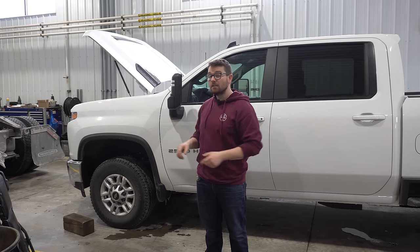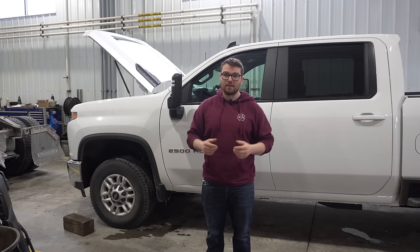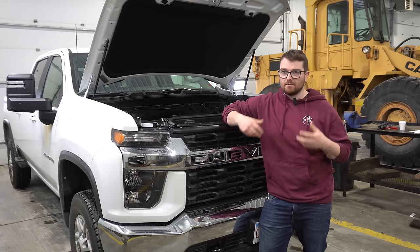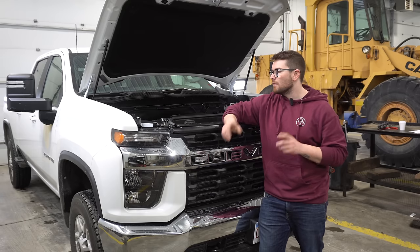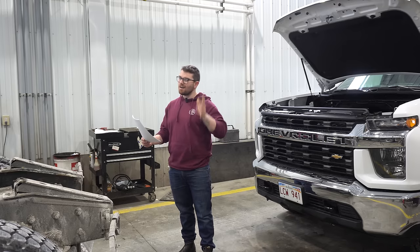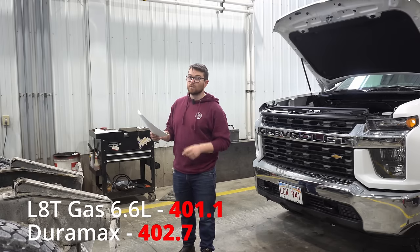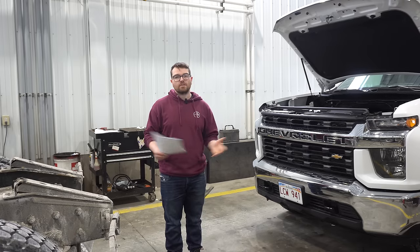A major question is whether the 6.6 liter gas engine is basically the same as a 6.6 Duramax diesel but just burning gasoline — and the short answer is no, they are completely different engines. The Duramax is turbocharged, so the intakes, exhaust manifolds, pistons, piston rings, and heads are all different due to the diesel's extremely high compression ratio. The fueling systems are also completely different. In fact, technically they're not even the same size: the Duramax displaces 402.7 cubic inches while the L8T has only 401.1 cubic inches. GM just rounds both up to 6.6 liters for convenience.